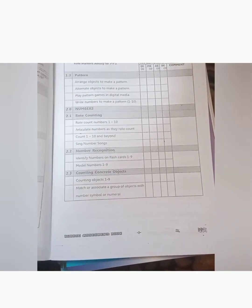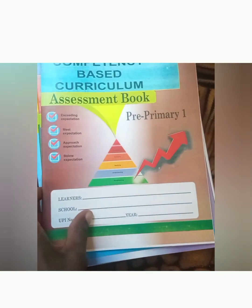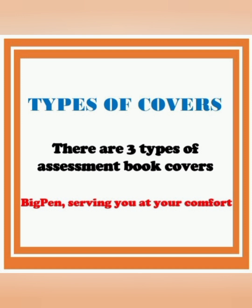The only part that differentiates these assessment books is the cover you choose for your school, but the content inside all these assessment books is the same. Let me take this opportunity to show you these three assessment book covers that you can choose from.